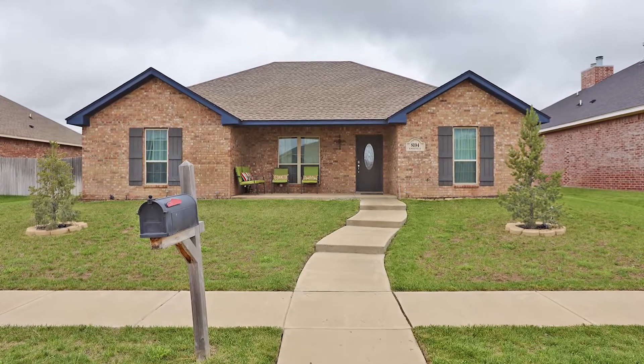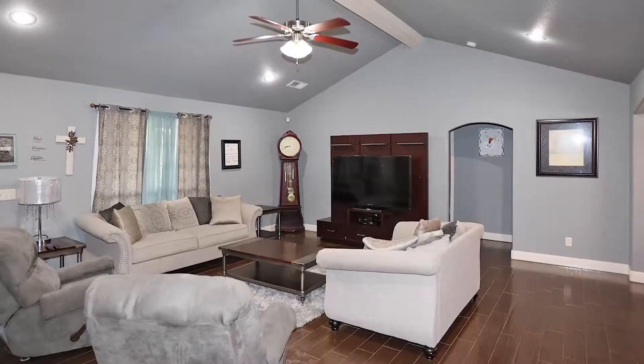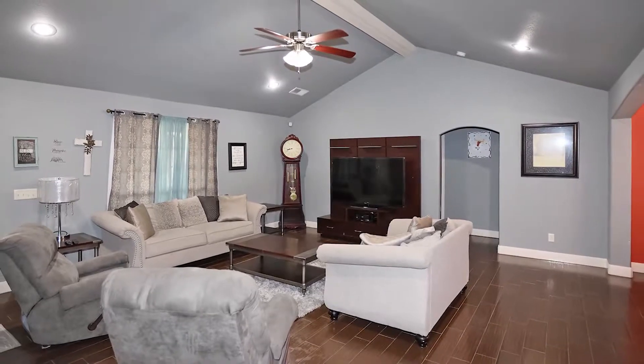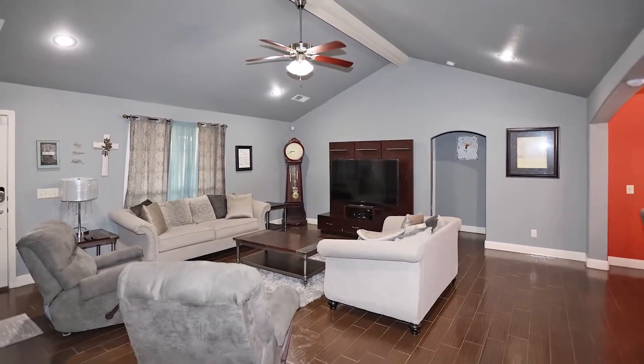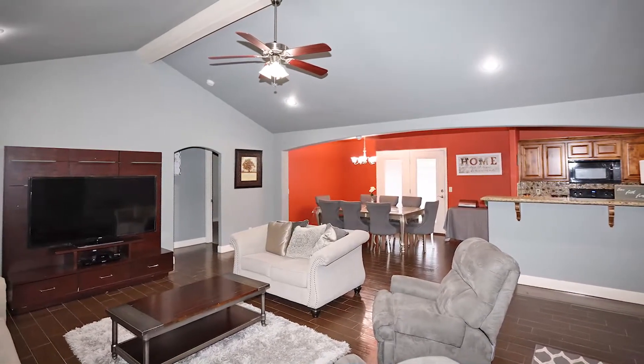This wonderfully open floor plan is perfect for entertaining or hosting family gatherings. Featuring approximately 1,603 square feet, three bedrooms and two baths — step into a spacious living area with a vaulted ceiling.